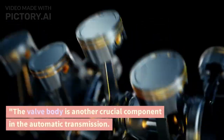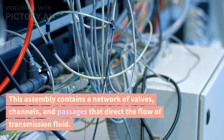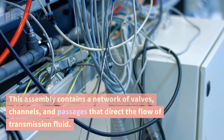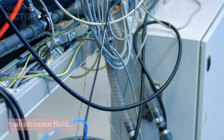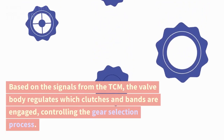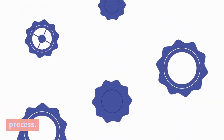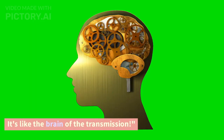The valve body is another crucial component in the automatic transmission. This assembly contains a network of valves, channels, and passages that direct the flow of transmission fluid. Based on the signals from the TCM, the valve body regulates which clutches and bands are engaged, controlling the gear selection process. It's like the brain of the transmission.